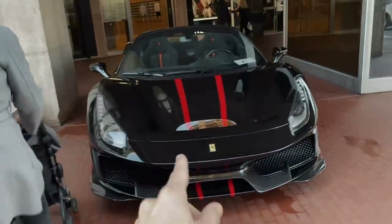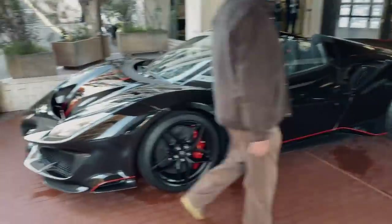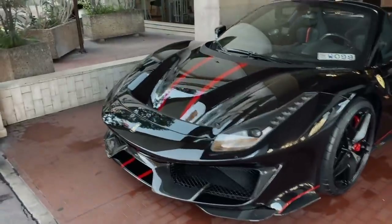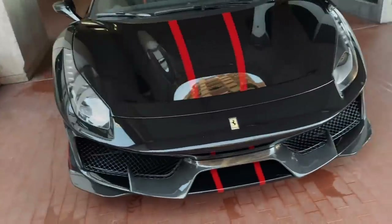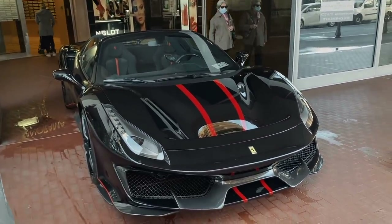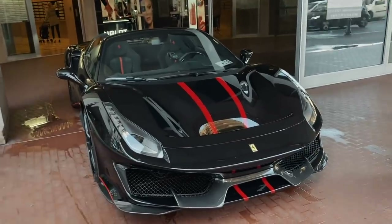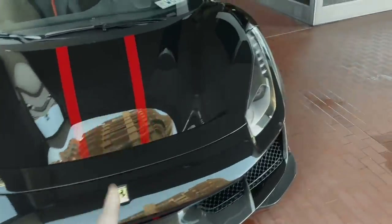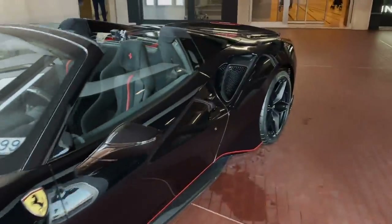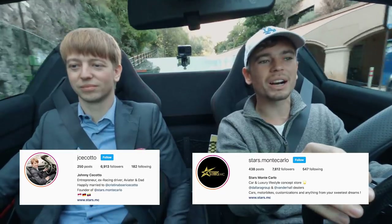Today we are filming a video with this beautiful 488 Pista Spider. This one is actually so cool — it's for sale here with Stars Monte Carlo and it's only got about 20 or 30 kilometers on it, brand spanking new. We're going to be basically the first people ever to drive this car. It'll be a really short drive since France is on lockdown but not Monaco, so we'll head over to the port to show you around the car.